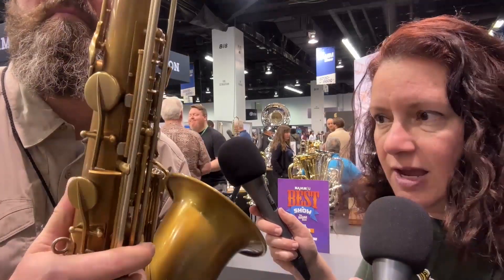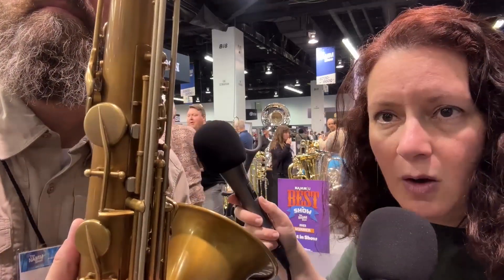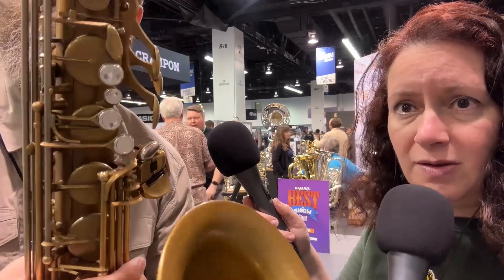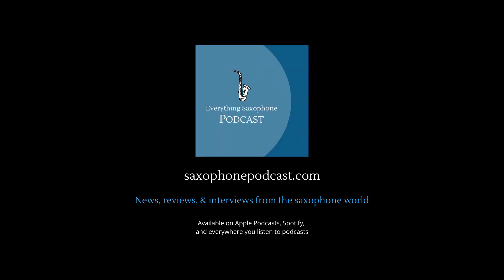You can see the sculpting on the pinky table and in the back there as well. Congratulations on this — thank you so much. I'm so glad to have caught up with you here at NAM. It's been a very busy show — they were getting their awards this morning — but we're so happy to be here. Thanks again, Ryan.